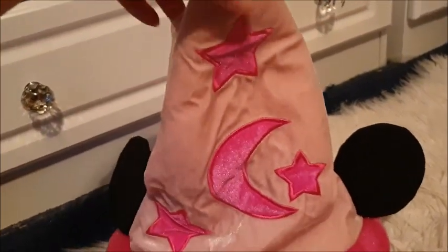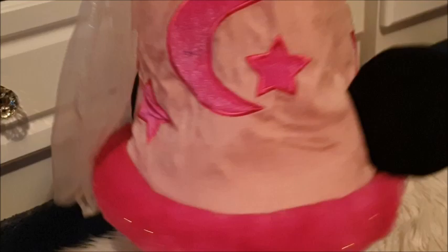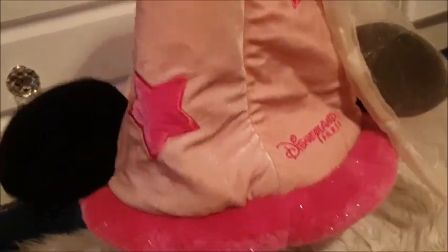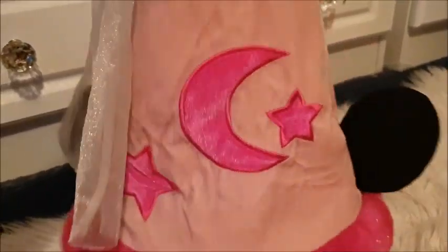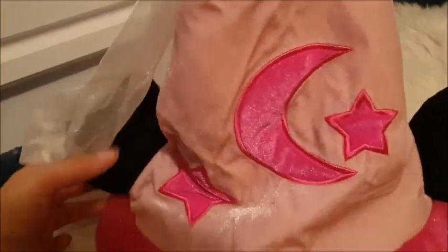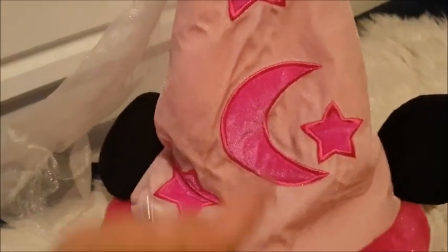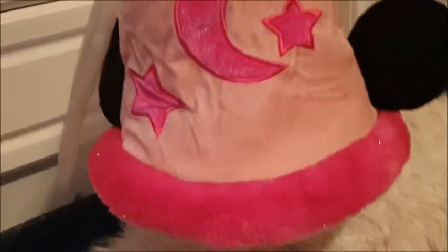Next up we have this cute, cute, cute hat — this is Disneyland Paris, it's a sorcerer's hat. Very sparkly with ears on it. I think it's officially called a Minnie Mouse sorcerer's hat with ears. It's got the big moon and stars on it and a veil kind of thing at the back. That's on there — it's a kid's hat.